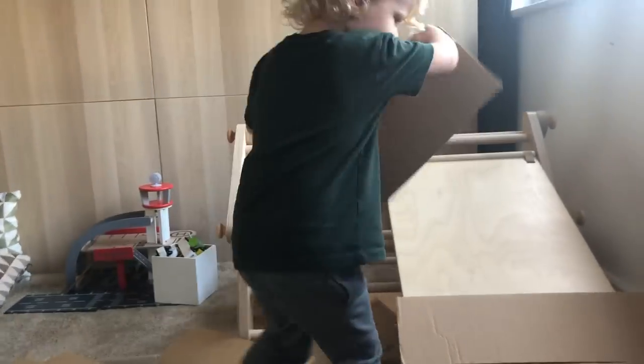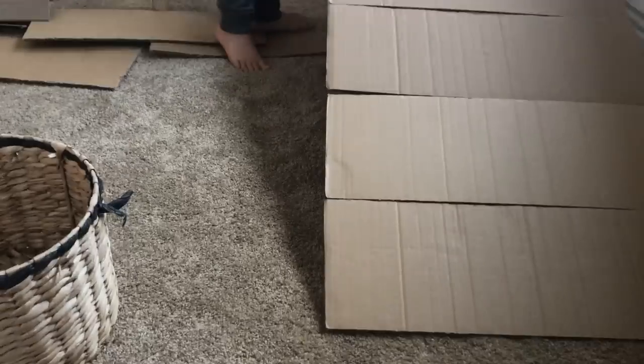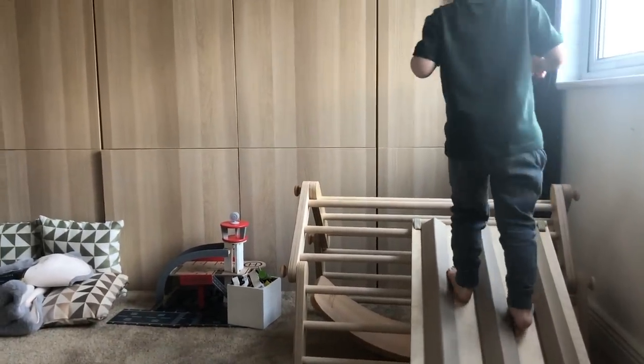Even with the size difference from the previous version, it has not changed the way Oscar plays with it. He actually just uses it in different ways now that he's older — balancing on the top, climbing up the slide — things he never used to do when he was smaller.